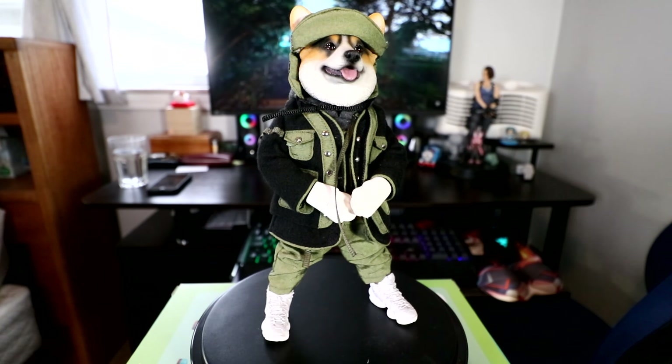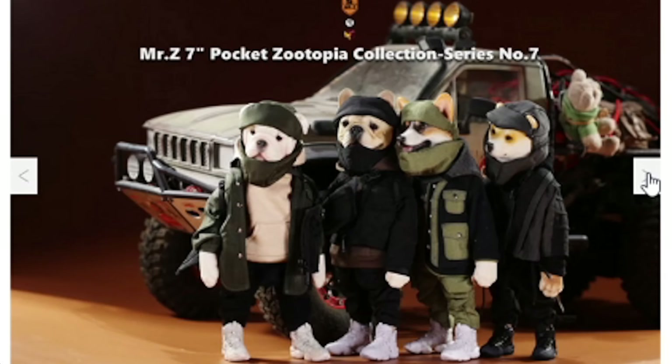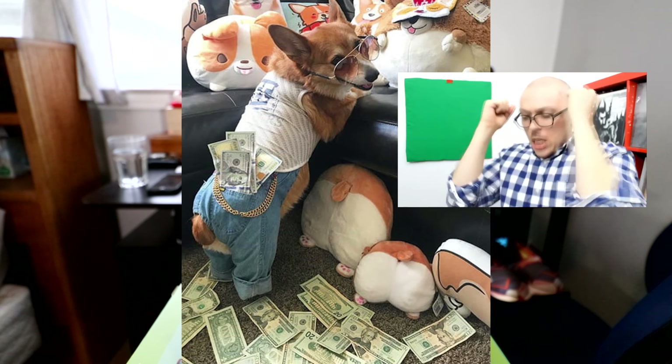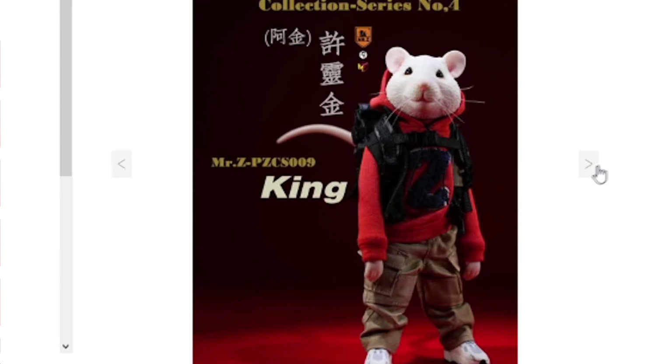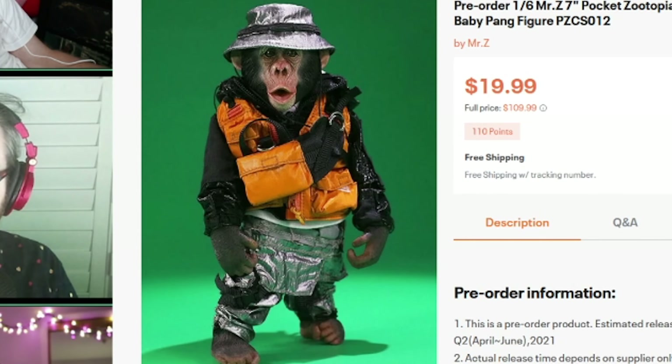Last but not least — a corgi in drip. His name is Massage; I didn't come up with it, the company Mr. Z did. We had a blast looking at all these funny animal figures on the show, and I knew I had to get one. This was a fingers-crossed kind of pre-order — I found them cheaper on eBay from a Chinese dealer. With a little research I found out Mr. Z is actually a Chinese manufacturer, and the seller had a solid rating. A year later he just showed up on my porch one day with no shipping notification.